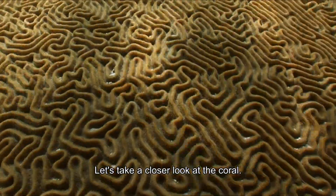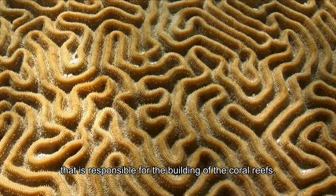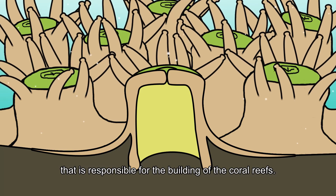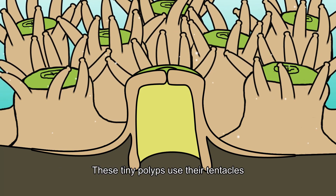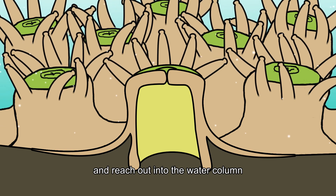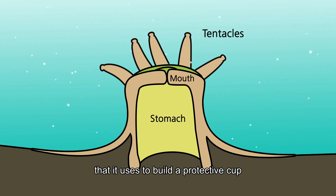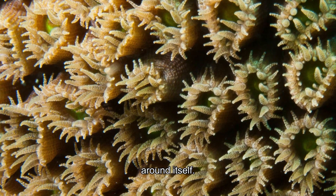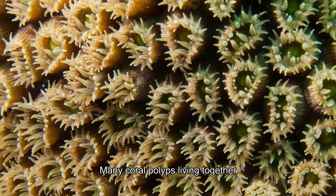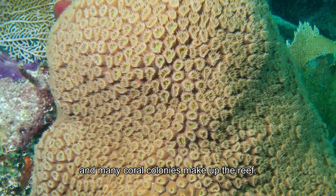Let's take a closer look at the coral. It is the tiny polyp animal that is responsible for the building of the coral reefs. These tiny polyps use their tentacles and reach out into the water column to capture food and materials that it uses to build a protective cup around itself. Many coral polyps living together build a coral colony, and many coral colonies make up the reef.